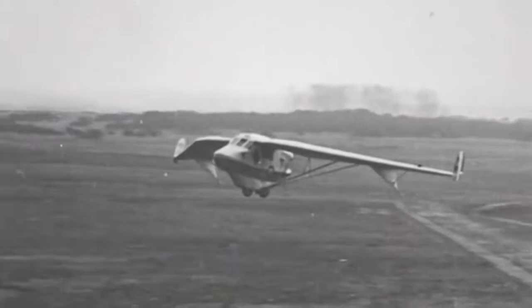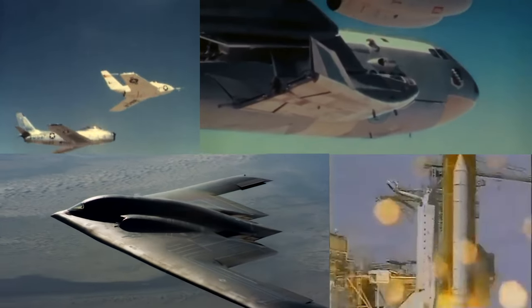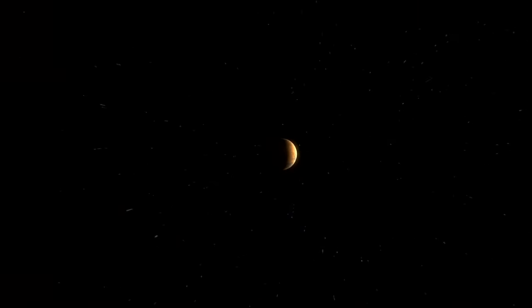We've certainly come a long way from the Westland swept-wing aircraft of 1931. The acceleration of aircraft design and capability through the 20th century, and now into the 21st century, has been remarkable, and it's exciting to imagine where we will be in just a few short years from now as we reach for Mars and beyond.